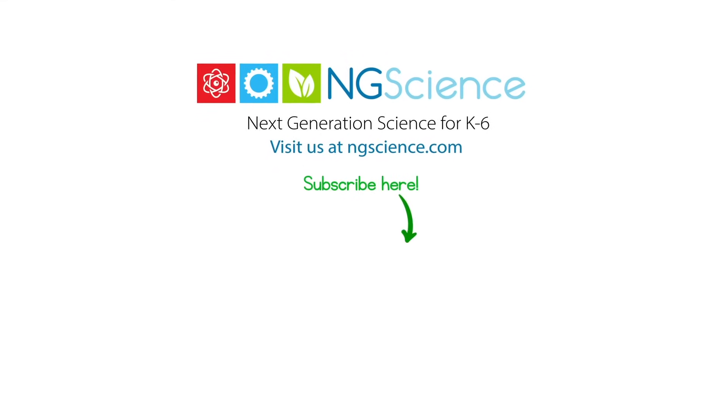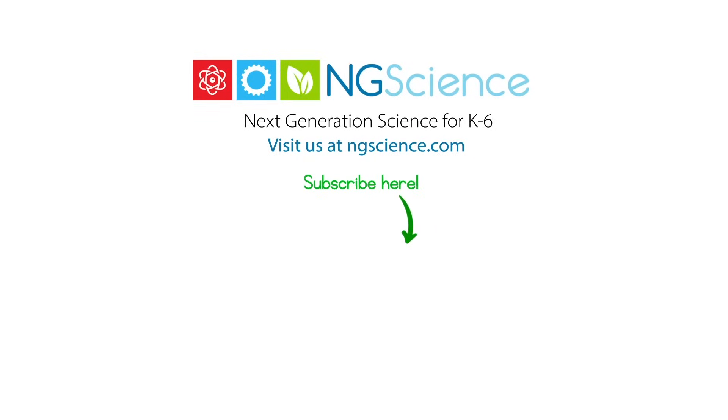What are you waiting for? Subscribe to our channel. Make sure you ring the bell to never miss a video!